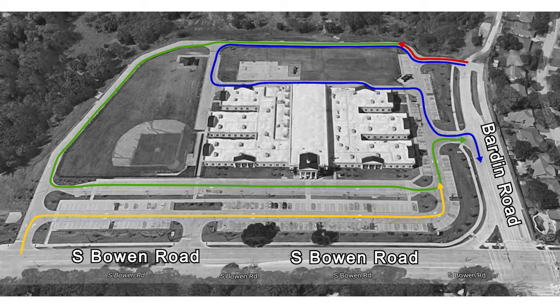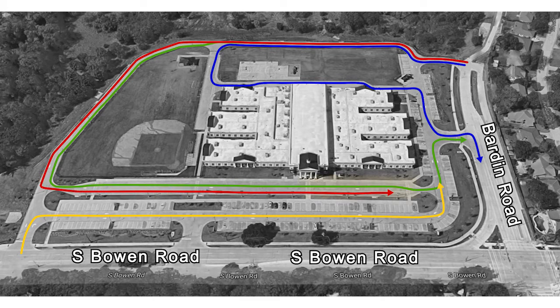The red lane is a multi-student lane. If you are picking up more than one student of any grade, you may use this lane. Enter the campus from Barden Road and proceed to the loading zone. Once you have received your student, use the exit on Barden Road.